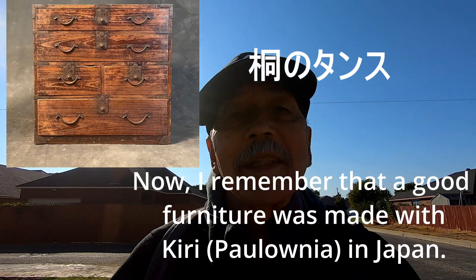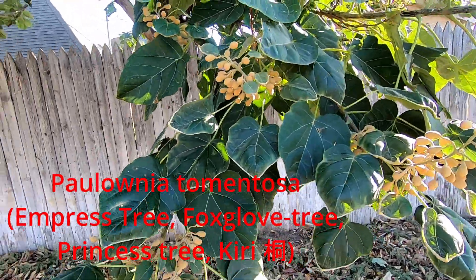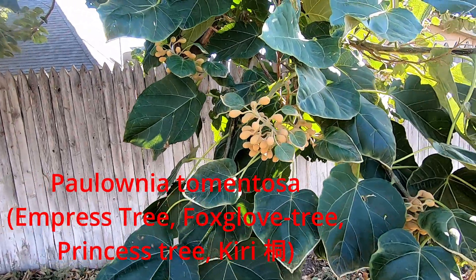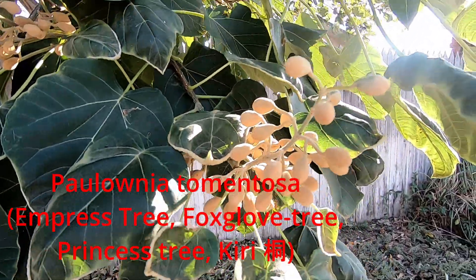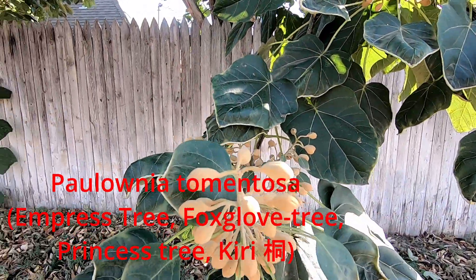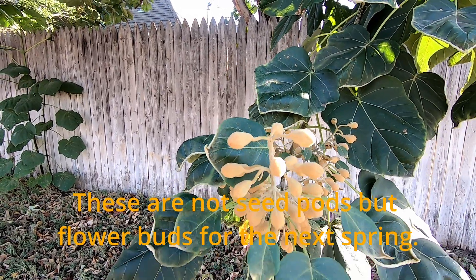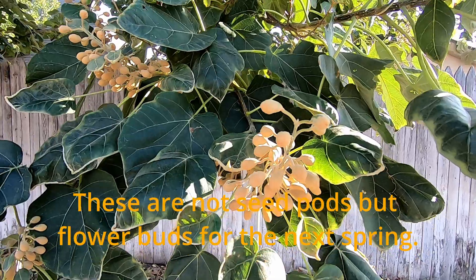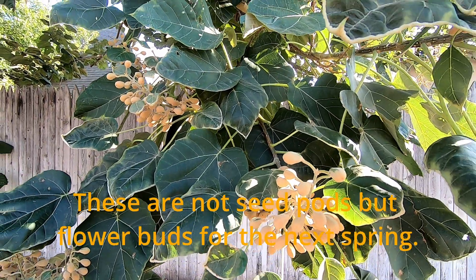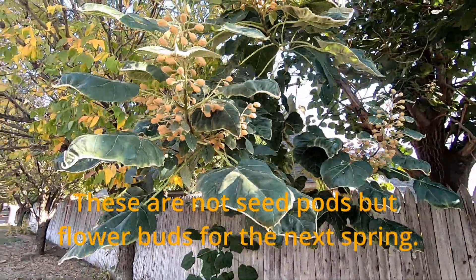Let me show you this particular tree I'm talking about. Okay, so this is Paulownia tomentosa. This particular thing turns out to be flower buds for next early spring. These flower buds remain the whole winter as they are, and then in springtime it starts to bloom.